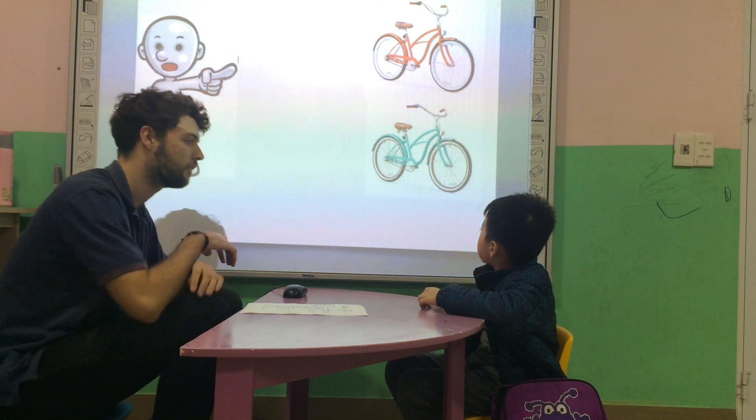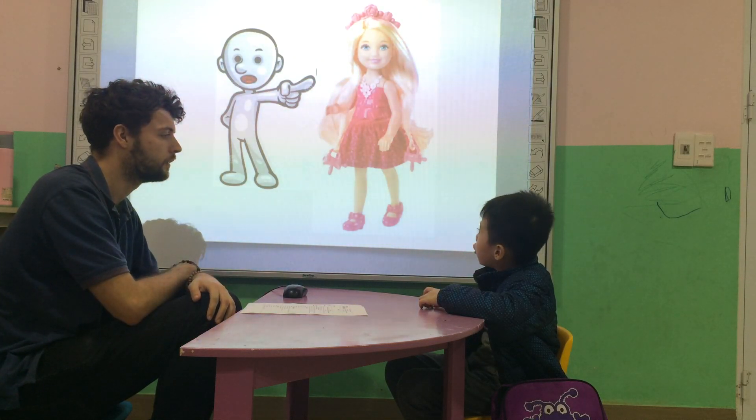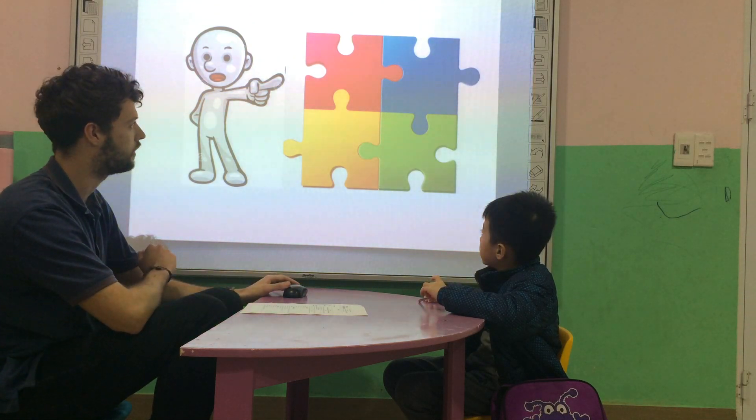What are those? This is a bike. Good. What's this? This is a doll. And what are these? The puzzle. Nice job. Very good.